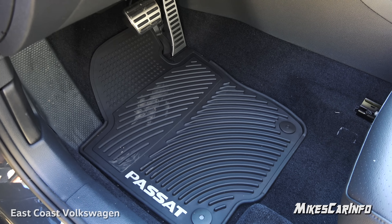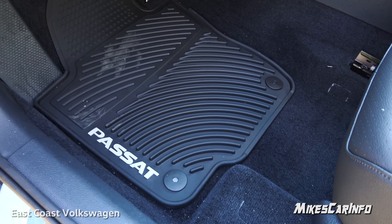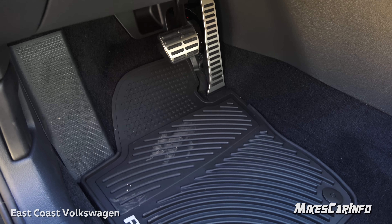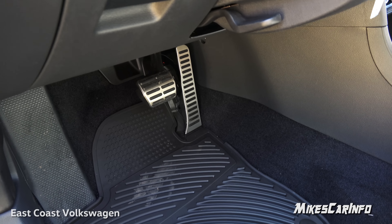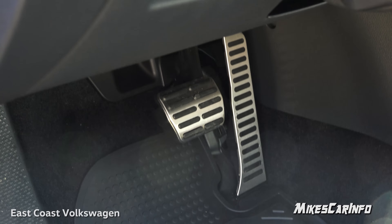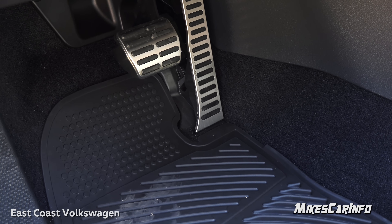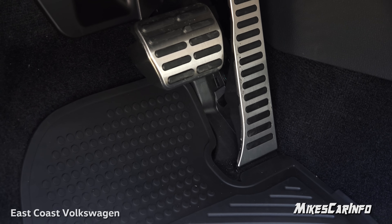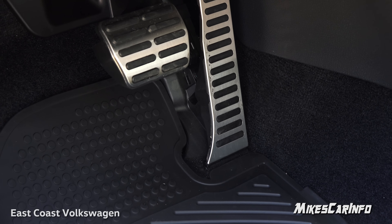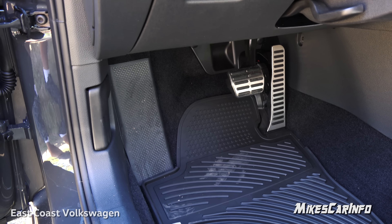Here's the floorboard in front of the driver's seat. The floor mats hook in place in two spots and are contoured around the pedals. You have alloy aluminum pedals with rubber raised grips. The pedal is also hinged at the very bottom so things don't slide underneath it and become a safety issue. There's also a large foot rest on the left.